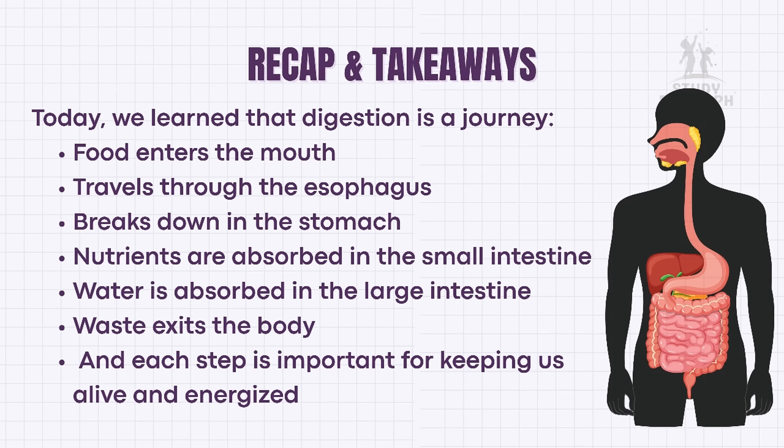Today we learned that digestion is a journey. First, food enters the mouth. Second, it travels through the esophagus. Then, it breaks down in the stomach. Afterwards, nutrients are absorbed in the small intestine. And water is absorbed in the large intestine. Finally, waste exits the body. Each step is important for keeping us alive and energized.